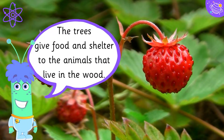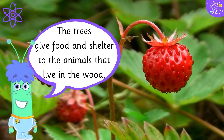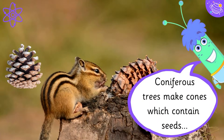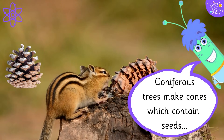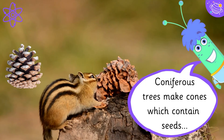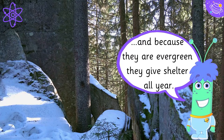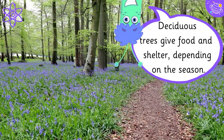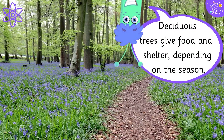The trees give food and shelter to the animals that live in the wood. Coniferous trees make cones which contain seeds, and because they are evergreen they give shelter all year. Deciduous trees give food and shelter depending on the season.